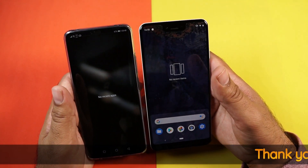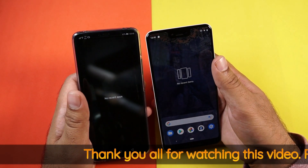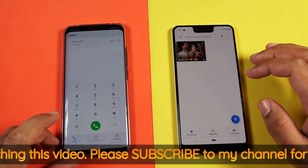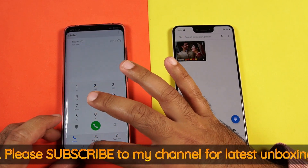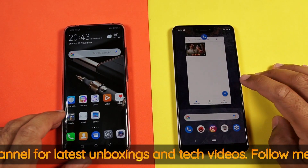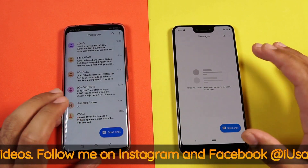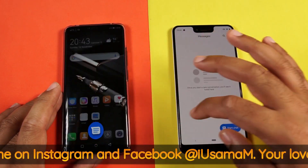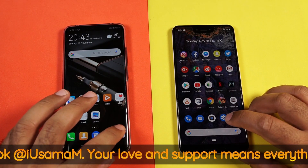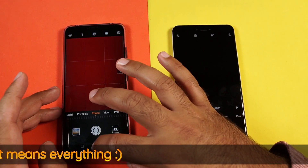First off, we have absolutely nothing open on both devices, and we are going to launch some stock applications. First of all, we have the phone application — it loads on the Mate 20 Pro faster. Next is the messaging application — the Pixel 3 XL wins the messaging app. Then we have the camera application — Mate 20 Pro it is.